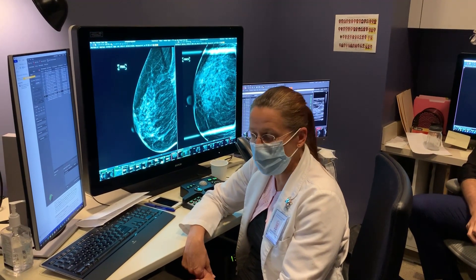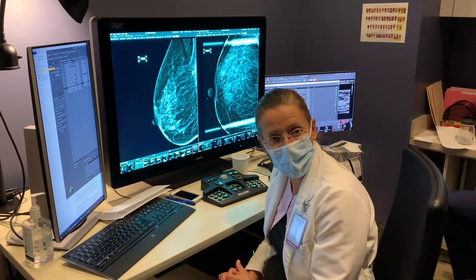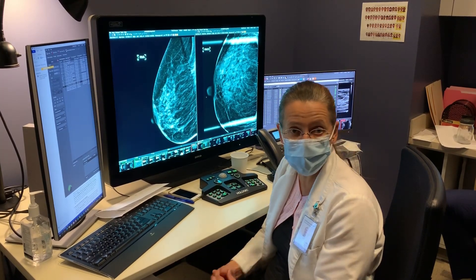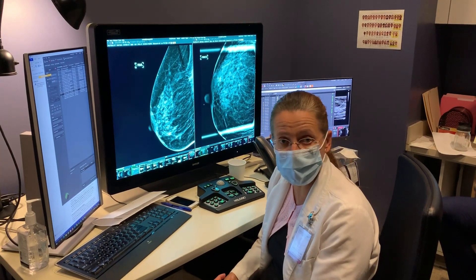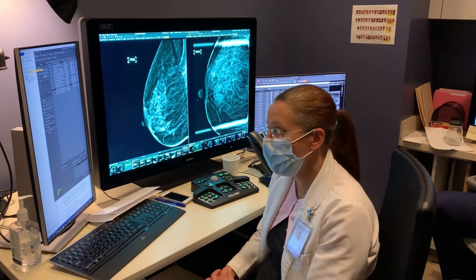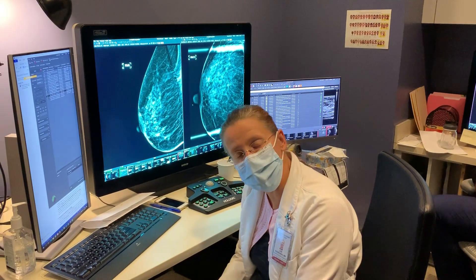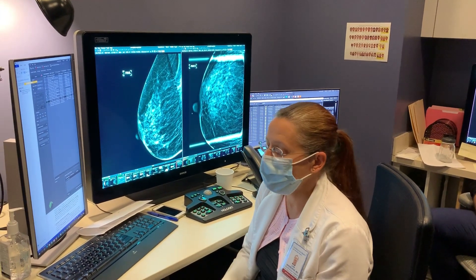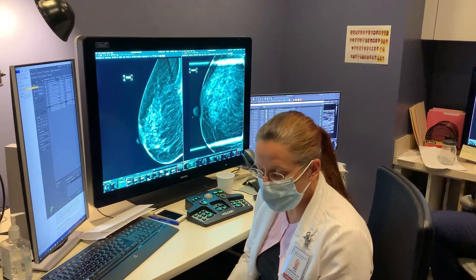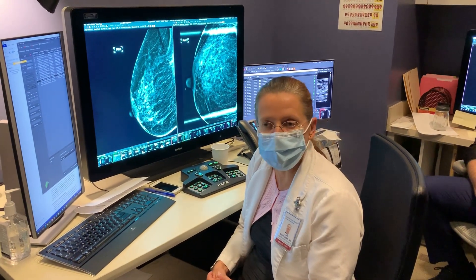I love having residents on breast service — we keep them very busy. All residents rotate through diagnostic and screening mammography, which we do a lot of. We have a significant high-risk population and a high-risk clinic, so we do a large amount of breast MRI, which residents are involved in from their first rotation. They also get involved in biopsies during their first rotation. I expect residents to be able to perform biopsies by the time they graduate. I do a workshop with them to make sure they know how to use the devices.